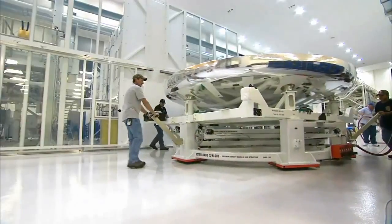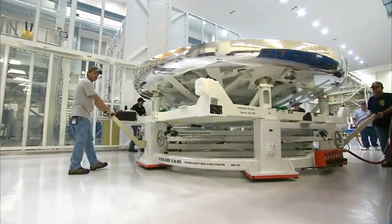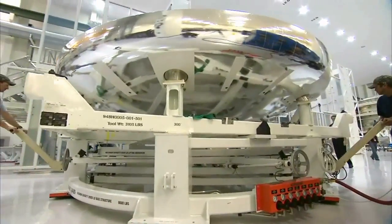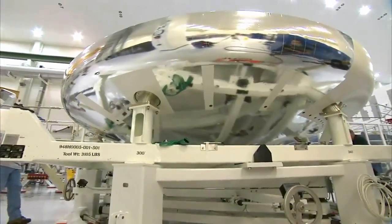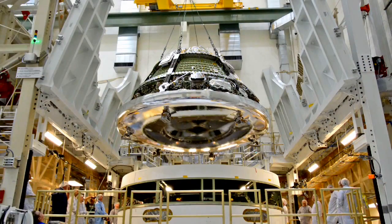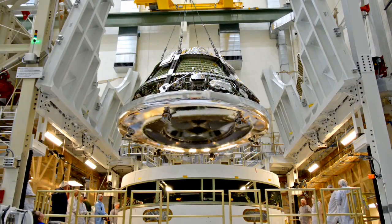The heat shield for Orion is 16 and a half feet in diameter. It's the largest, most innovative heat shield of its kind. The heat shield weighs about 1,000 pounds. The total vehicle mass is about 20,000 pounds, so it's about one-twentieth the weight of Orion just for the heat shield itself.